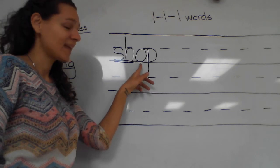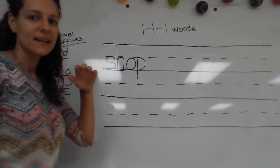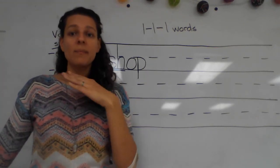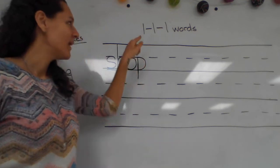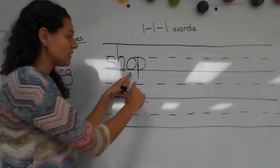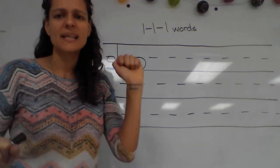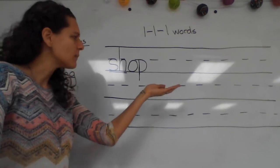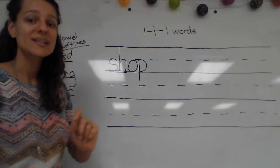Let's read our word. So we could check — let's check if our shop is a one-one-one word. Let's find the syllables. Shop. Remember, the syllables are how many times your chin goes down. Shop — that's just one syllable. Does it end with one vowel? I know that this is a vowel followed by one consonant, and that's not a vowel, so it's got to be a consonant. So yes, shop is a one-one-one word. So if I want to add a vowel suffix to my one-one-one word shop, what am I going to do to this last 'p'?